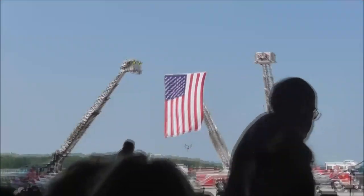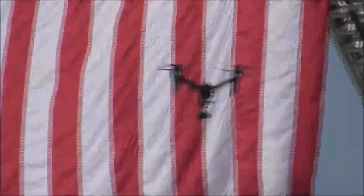It looks like it almost got caught in the flag, but it was far from getting caught. If you know what type of drone that is, you can tell us in the comments below.